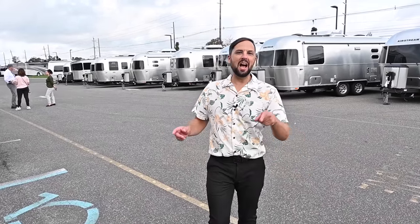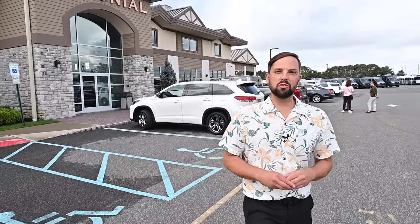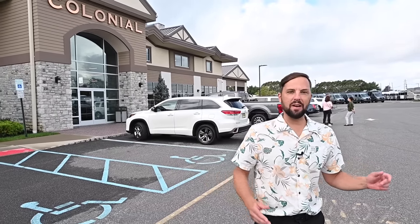Hello and welcome back to Colonial Airstream. I'm Patrick Botticelli. Today is October 6th, 2023, and it is the Discover America sales event here at Colonial Airstream — for today and tomorrow. Today I'm going to walk you through a whole bunch of Airstream travel trailers to show you what we have here. Come on.